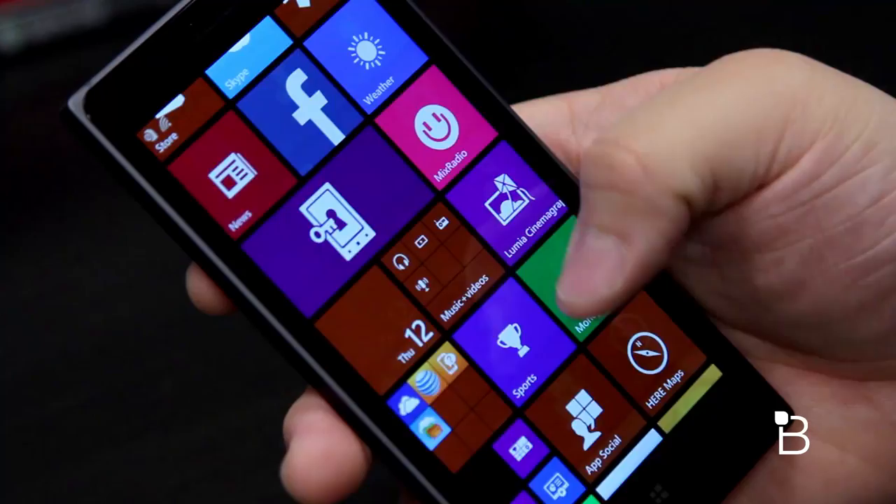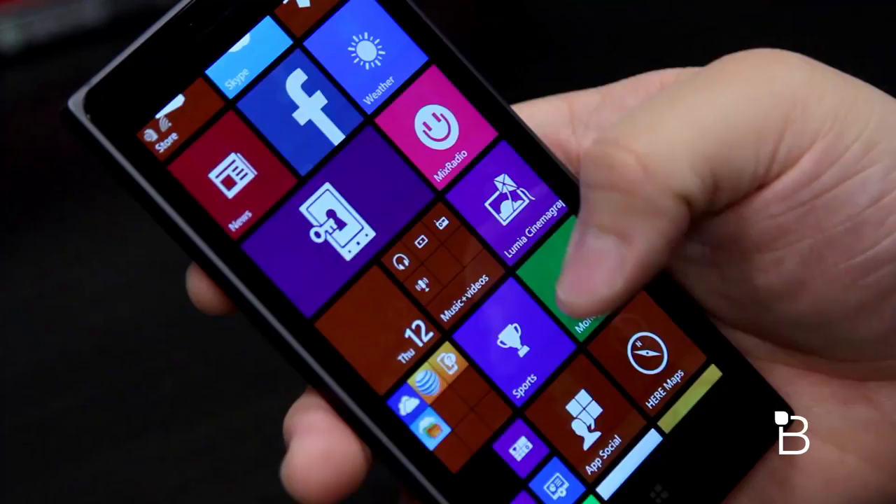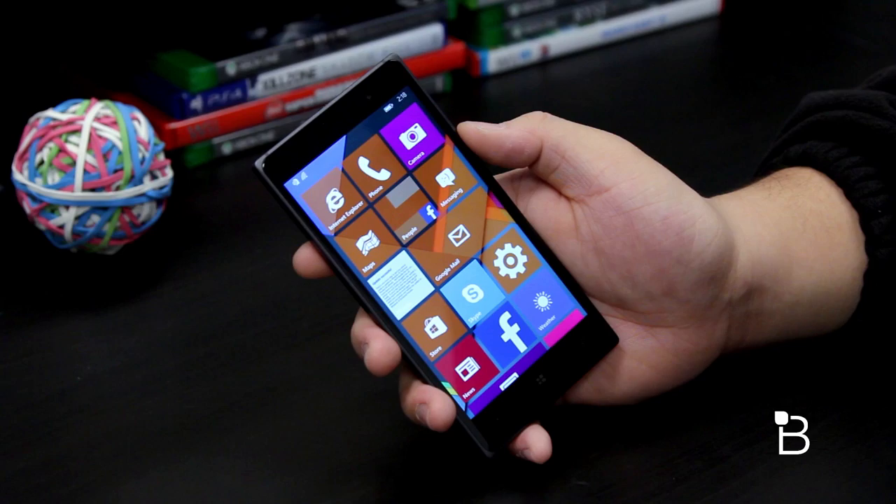The other new features we noticed were the background images on the start screen — you'll be able to see the full background images behind the live tiles instead of overlaying it on top, making it feel more natural and consistent with how iOS and Android manage wallpapers.